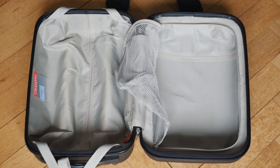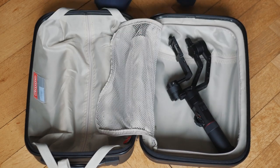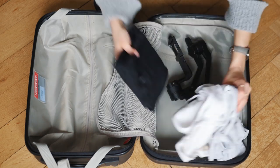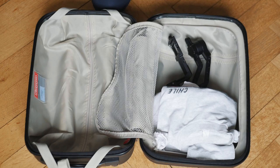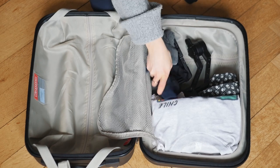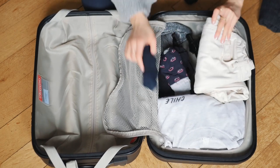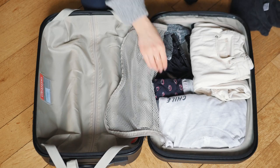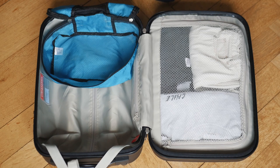In my carry-on luggage I have two big compartments. In the first compartment I have my clothes — t-shirts, an extra pair of pants, underwear, and pyjamas. I also put some camera equipment in there, specifically my gimbal. Since I wasn't able to bring the actual case for it, I covered it with all my clothes so it gets protected while I travel.